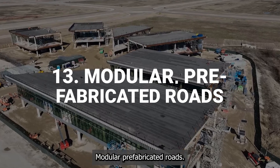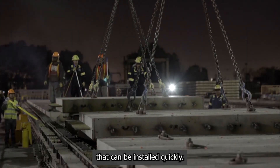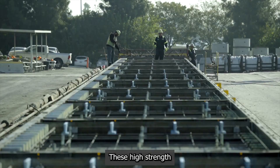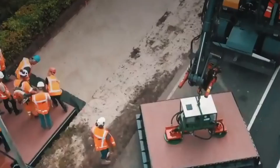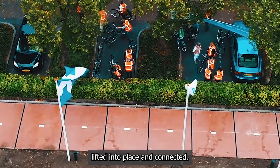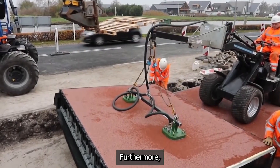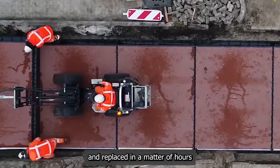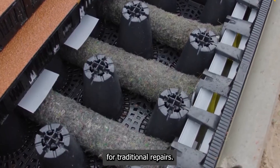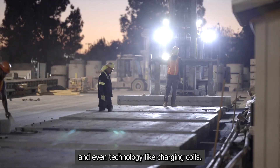Modular prefabricated roads. Building roads is a slow, disruptive process. Modular road systems aim to change that by using prefabricated interlocking slabs that can be installed quickly, like putting together a giant Lego set. These high-strength slabs are manufactured off-site in a controlled factory environment, ensuring high quality and durability. On-site, the ground is prepared and the slabs are simply lifted into place and connected, dramatically reducing construction time and traffic disruption. If a section of the road gets damaged, the individual slab can be quickly lifted out and replaced in a matter of hours rather than days of lane closures. These modules can also be designed with built-in channels for utilities, drainage, and even technology like charging coils.